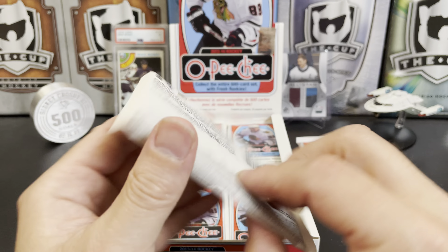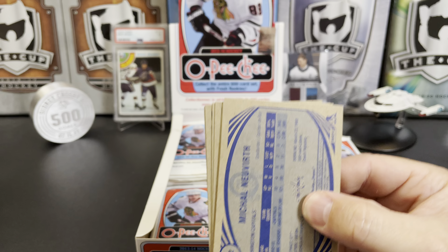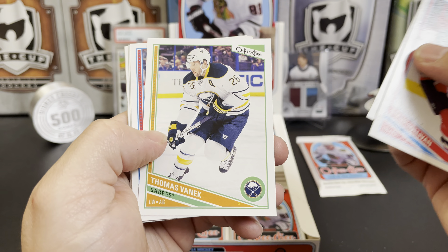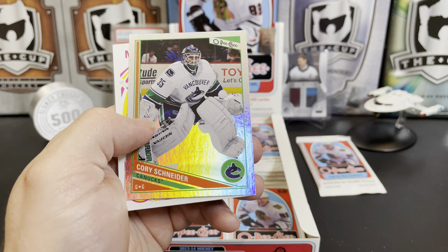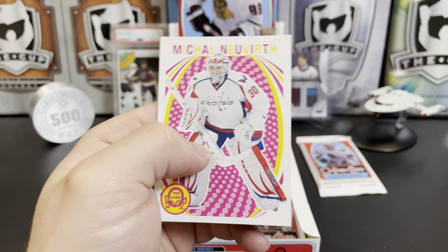Another nice thing about OPC is you get tons and tons of cards. So if you like collecting the cards and not just looking up their values, this is fun. Steve Sullivan, PA Parenteau, Thomas Vanek, Andrew Ference, Daniel Briere, Nick Bonino. Got a Cory Schneider rainbow and a Michael Neuvirth retro.